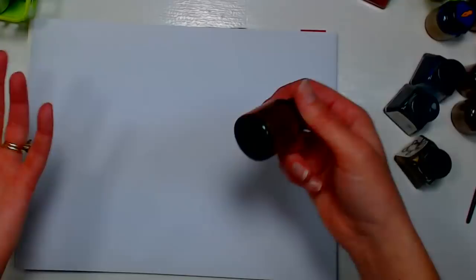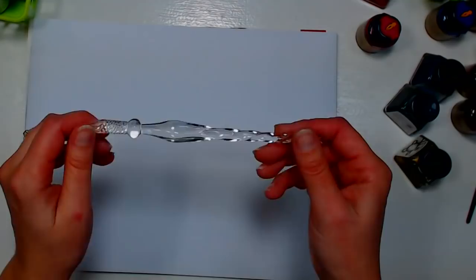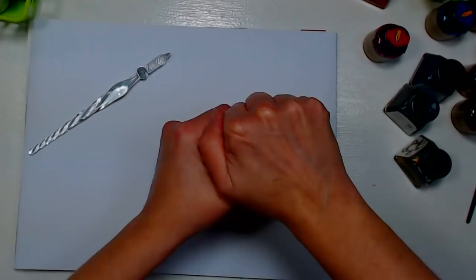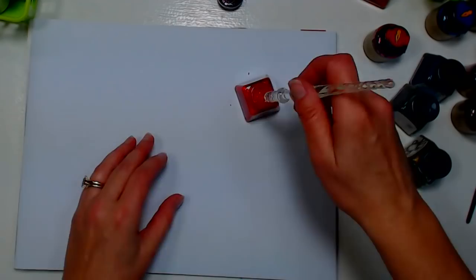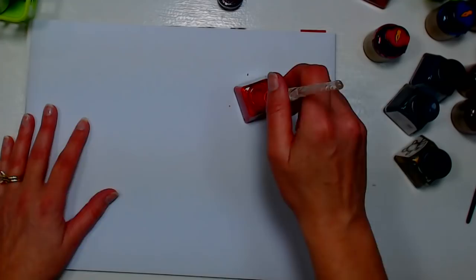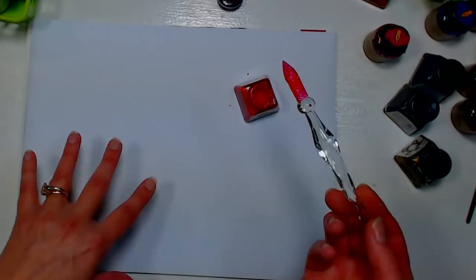These generic inks came with a glass pen from a discount store. Glass pens don't work very well with thin water-soluble inks. With a glass pen you want to fill up the whole spiral at the end so it can hold as much ink as possible, but I have a really difficult time using these types of inks with glass pens — they just don't flow well.